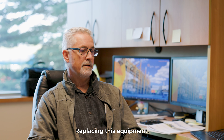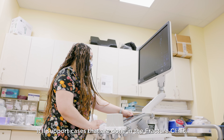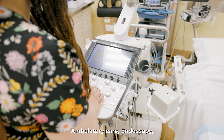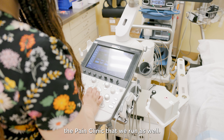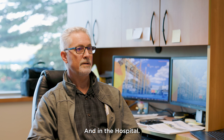Replacing this equipment, it's not only going to support the operating room — it'll support cases that are done in the fracture clinic, ambulatory care, endoscopy, the pain clinic that we run as well, so it's just greatly needed for a lot of areas in the hospital.